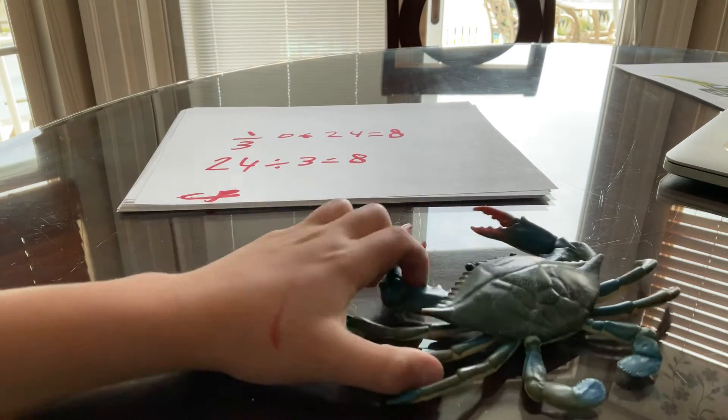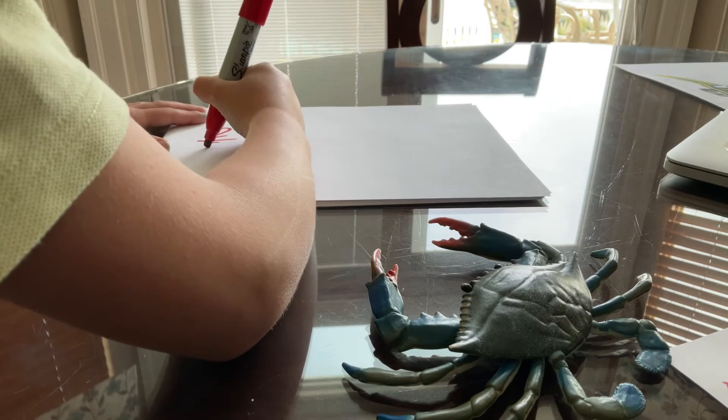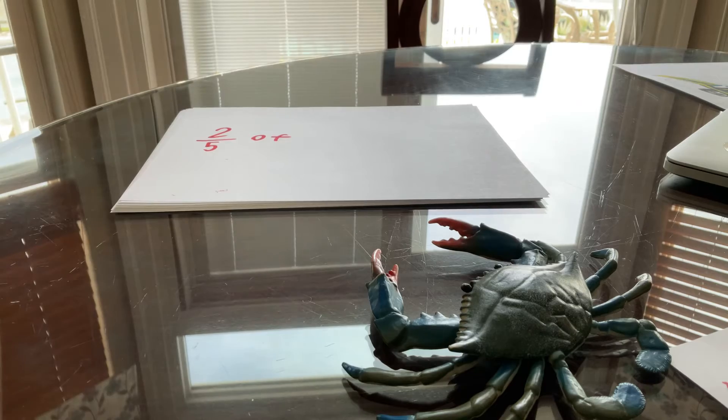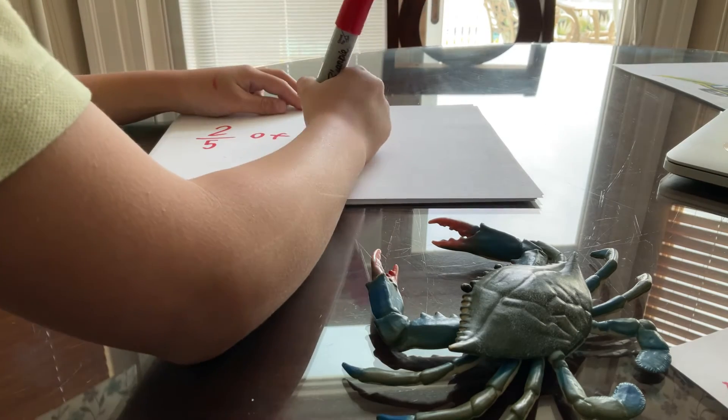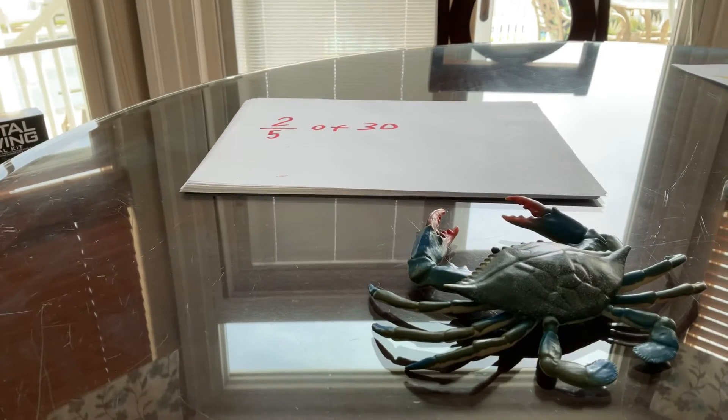That's parts of a hole. Oh, I get it now. You want to try? Sure. Here, I'll give one to you. There you go — two-fifths of 30.